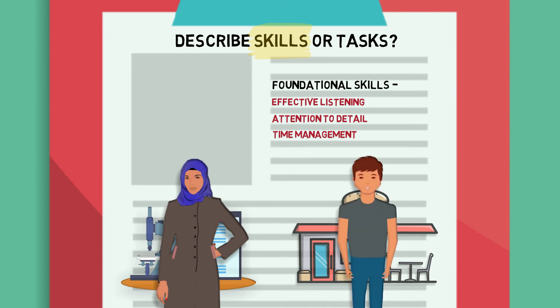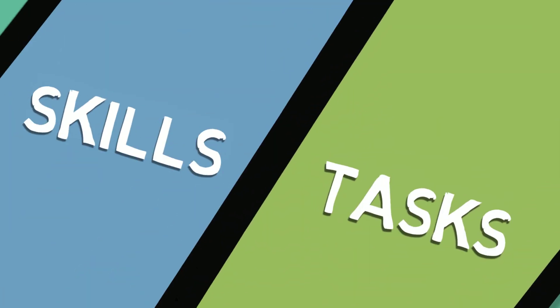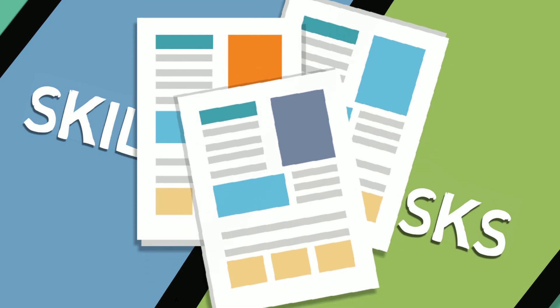So moving forward, pay attention to what kind of skills and tasks a certain job may require, and then curate your resume and cover letter to best meet those needs.